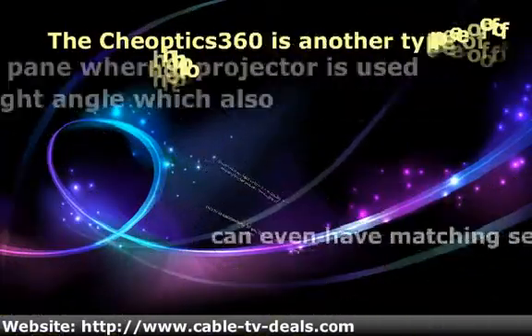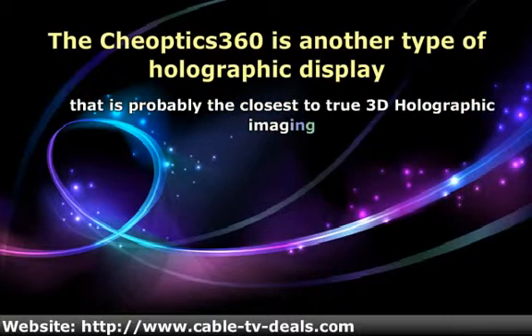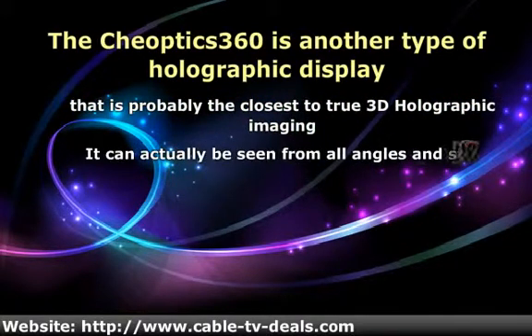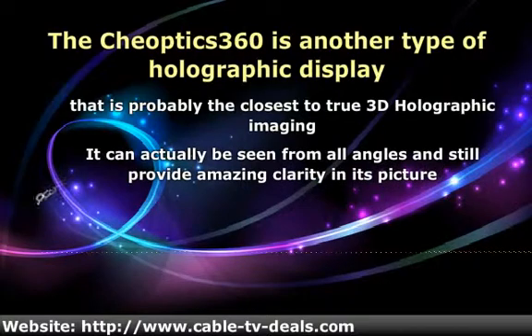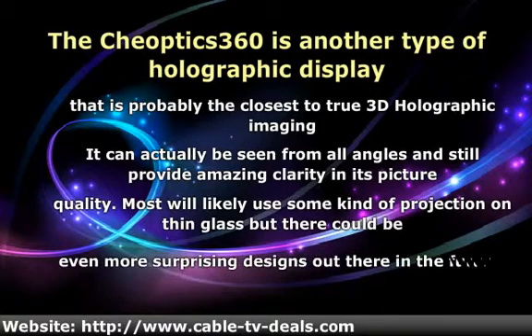The Chioptics 360 is another type of holographic display that is probably the closest to true 3D holographic imaging. It can actually be seen from all angles and still provide amazing clarity in its picture quality. Most will likely use some kind of projection on thin glass, but there could be even more surprising designs out there in the future.